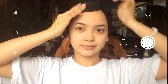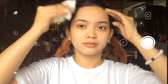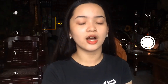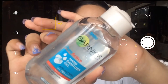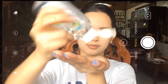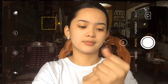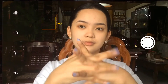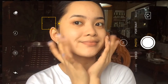Next, tinatanggal ko na yung ponytail ko and then yung may patch na nilagay ko sa ulo ko kanina. And then nag-sanitize muna ako bago ako mag-proceed sa next step. So yung gamit ko is itong Garnier Skin Natural Hand Sanitizer Gel — para lang ma-make sure na malinis yung kamay ko bago ako mag-proceed sa the rest na skincare. Syempre mukha natin yung hahawakan natin so dapat malinis and everything.